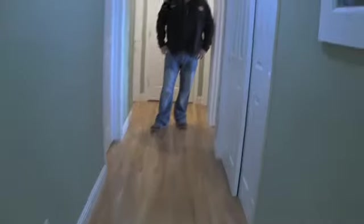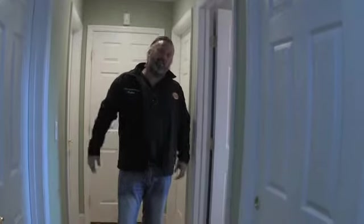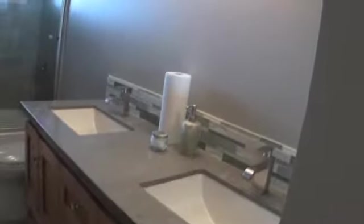We did the beautiful new hardwood floors to match the existing floors in the kitchen. We also did the kids' bathroom - we haven't put up the mirror yet, but you can get an idea of the beautiful work that we did in there as well.